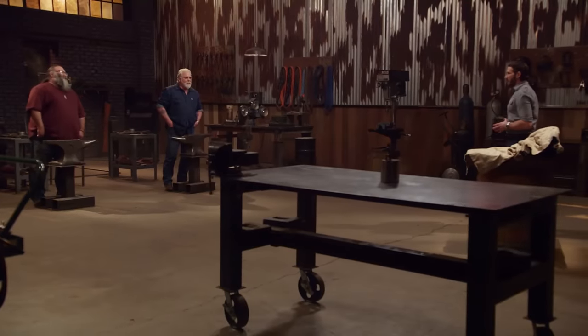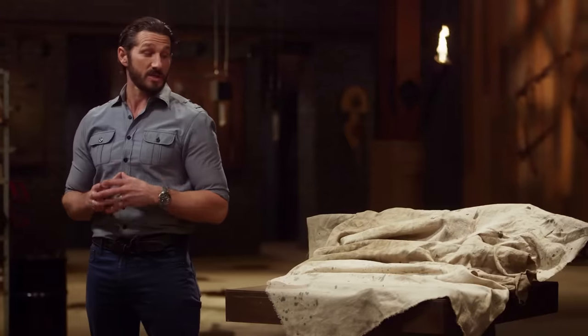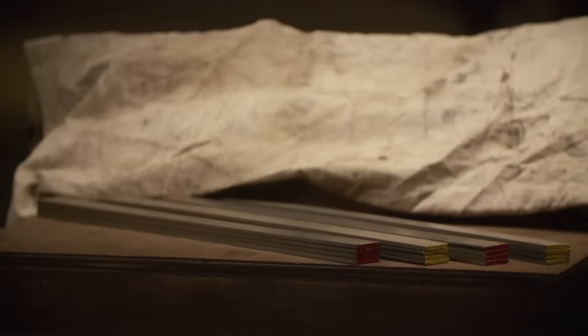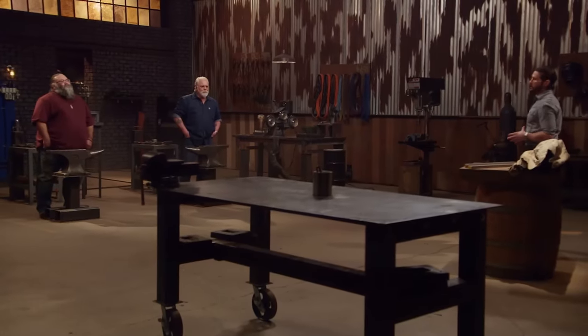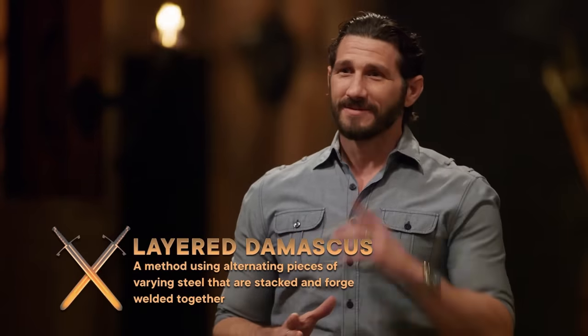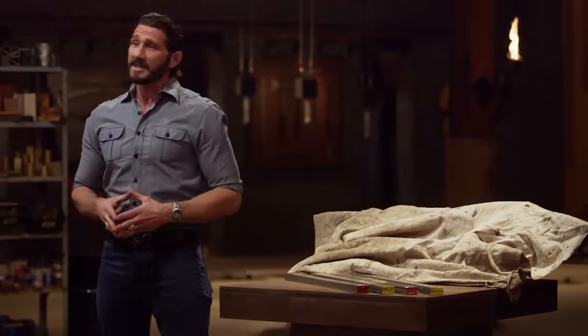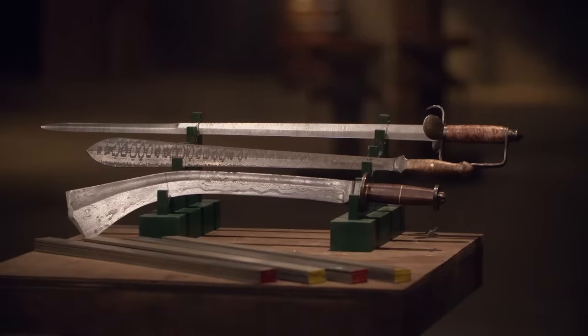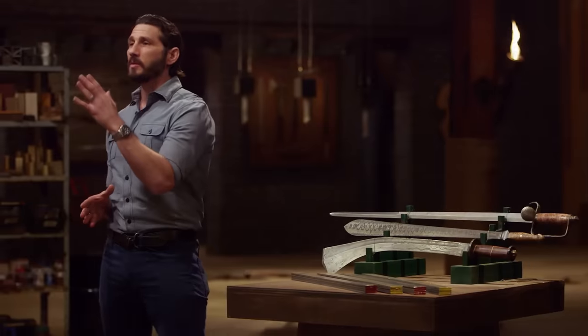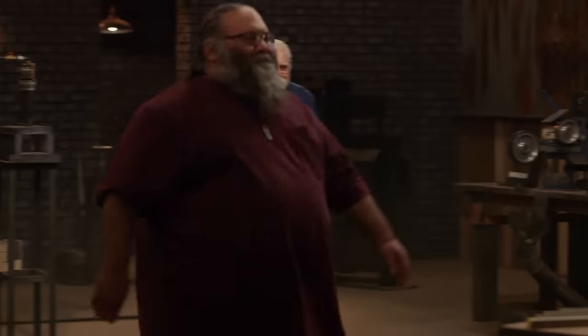So the more research we can put towards this, the better we're going to be. In this third and final level of competition, we're going to ask you guys to use these stacks of 15N20 and 1095 steel to make a layered Damascus billet from which you will forge your blades. Tobin, you get to pick your poison in this round — this will be the blade that both of you will have to make.